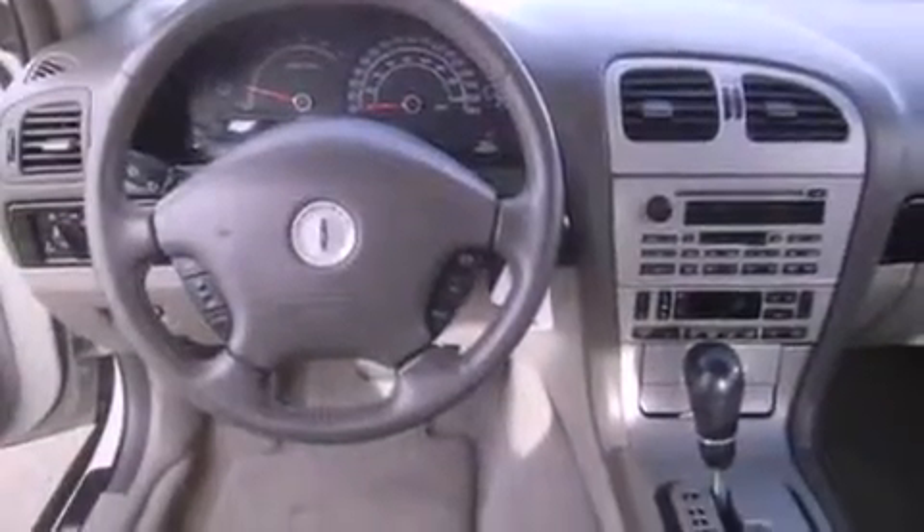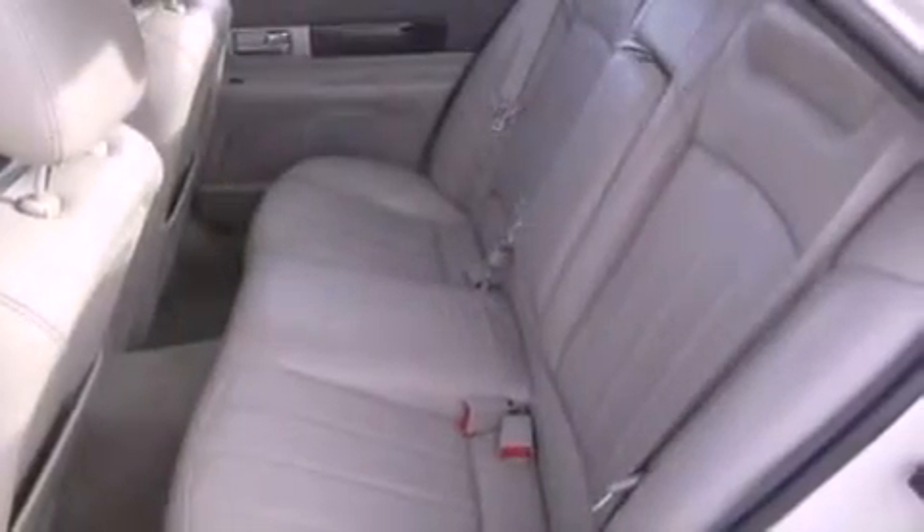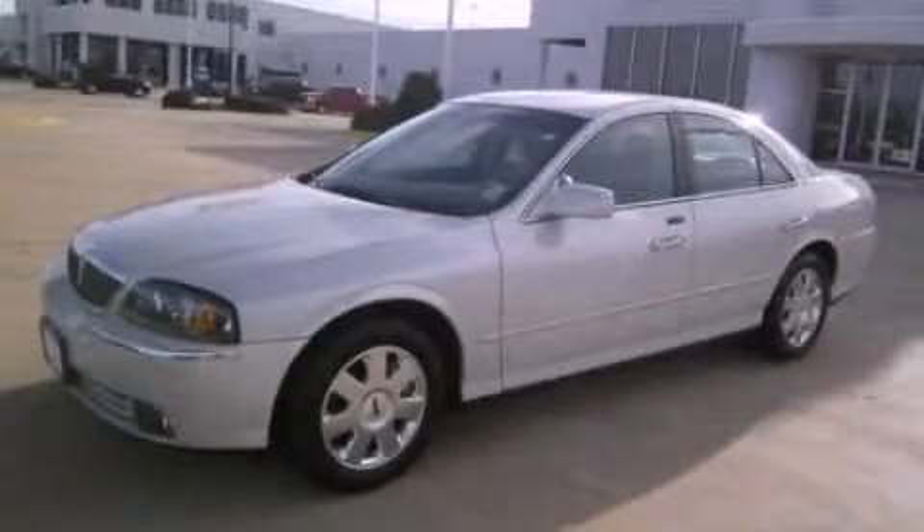A security system, front fog lights, a traction control system, privacy glass, and cruise control. Please call today to reserve this vehicle for a test drive.